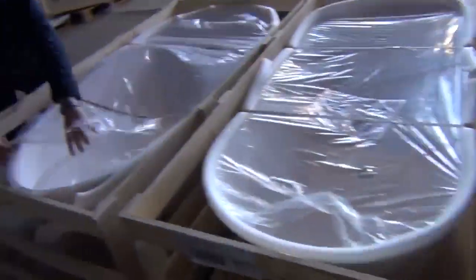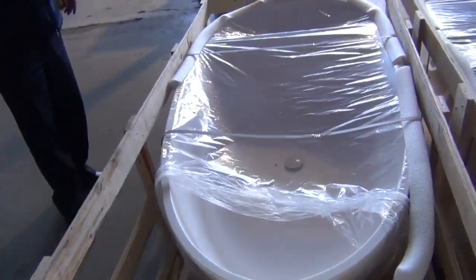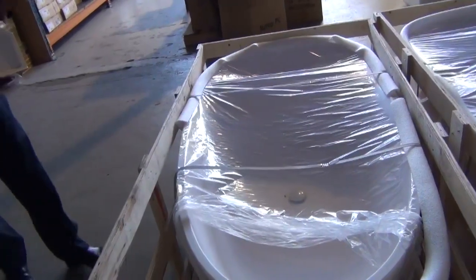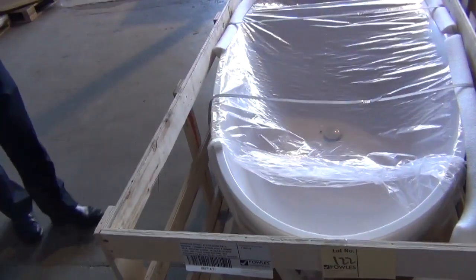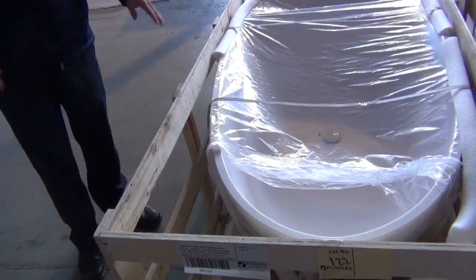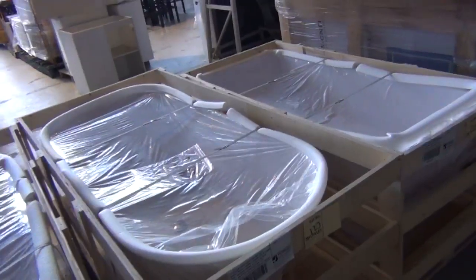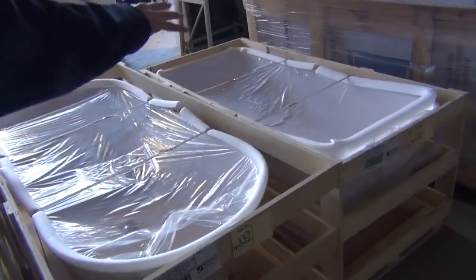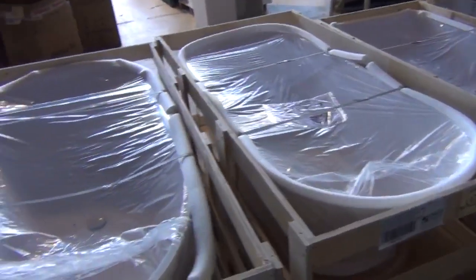We've got some beautiful engineered stone baths here — I'll just pull this plastic back so you can have a bit of a look. These weigh an absolute ton, they are sensational. Out in the stores you'll be looking at between $3,000 and $4,000; probably tomorrow about the mid $1,000s, I reckon between sort of $1,400 and $1,600 on these. They are really beautiful — there are a couple of different styles: the egg shape, the teardrop shape, and also the rectangular shape. Really sensational buying on those.